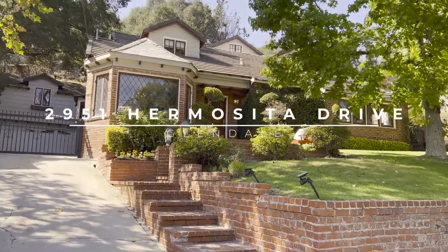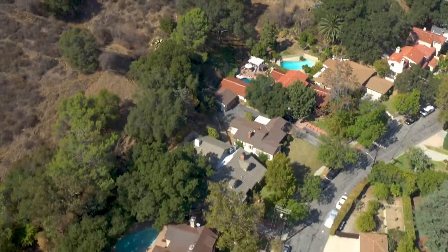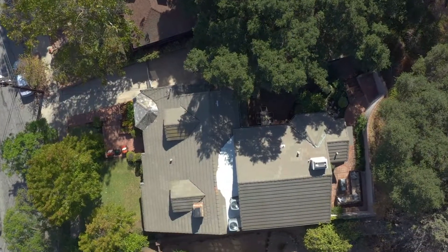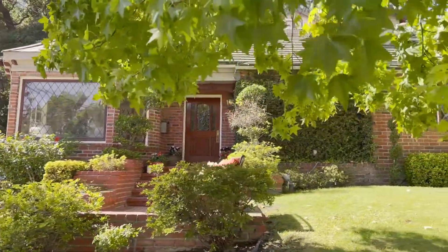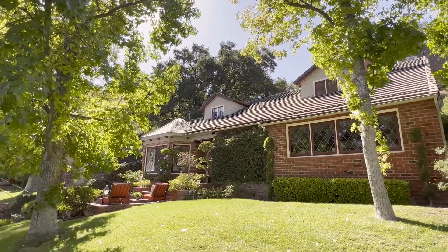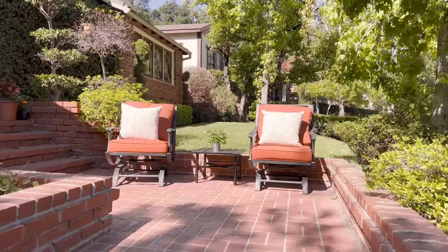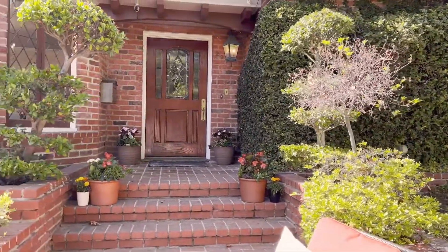Welcome to this picture-perfect English in the sought-after Oakmont Country Club neighborhood. The home exudes a stately glamour throughout and is an entertainer's dream. Ideally perched on a raised knoll, you are let in via a hand-laid herringbone brick walkway that takes you to a wide, welcoming front door.